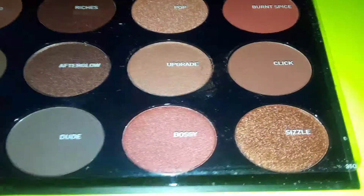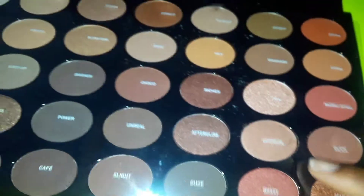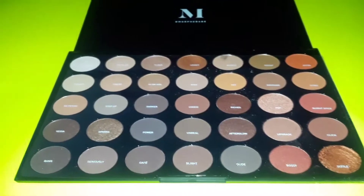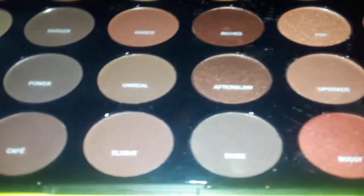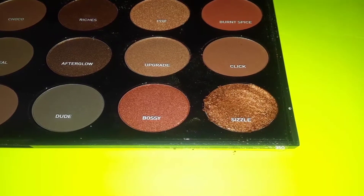We're going to try Sizzle, which is this color right here. I like to test these colors out with my fingers because it's just easier. So this is the color right here. Wow — for real, Morphe is one of my favorite makeup companies because everything is so affordable and the textures of the colors are so rich and creamy. We just tried Sizzle.